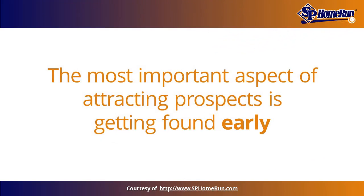One of the most important aspects of attracting prospects is being found early. The average consumer is 70% into their buyer's journey before corresponding with a business. At this point of their journey, they are not pursuing solutions or researching their symptoms.